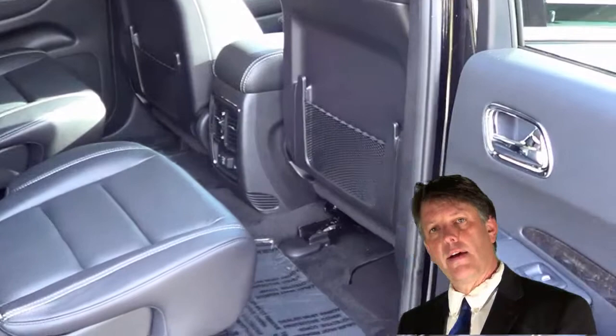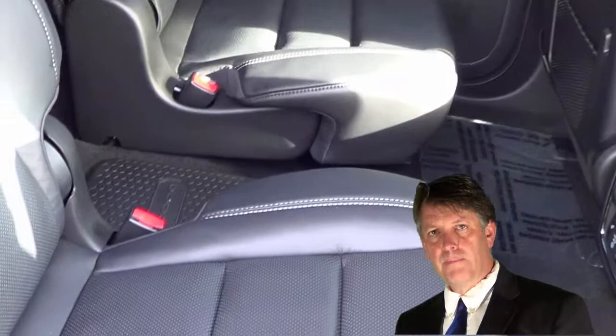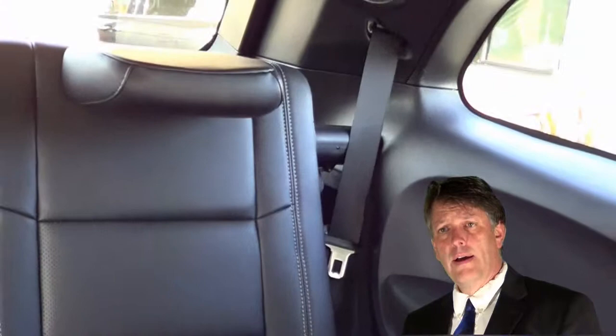Also, the Durango does have a third row seat, so you do have the passenger seating in the back. The outside design is very stylish, very sleek, very aerodynamic. The vehicle is a great utility vehicle. It is a rear-wheel drive vehicle, and it comes with both a rear-wheel drive and a four-wheel drive option.